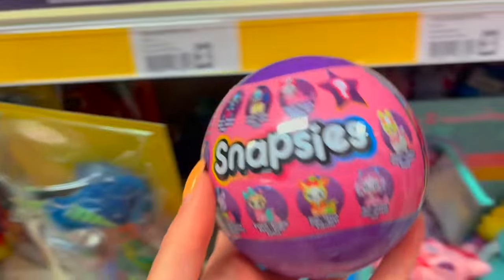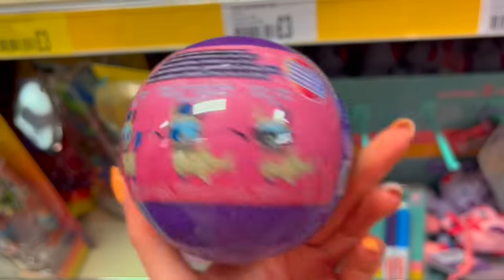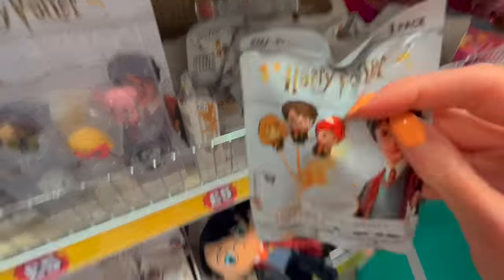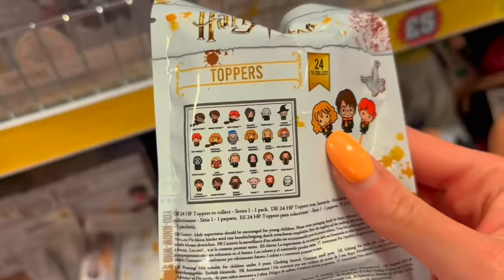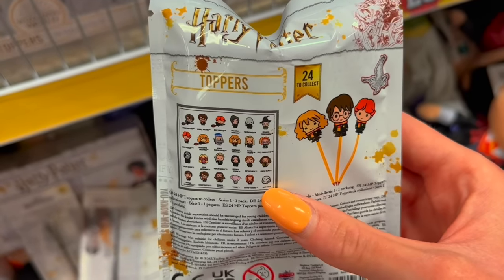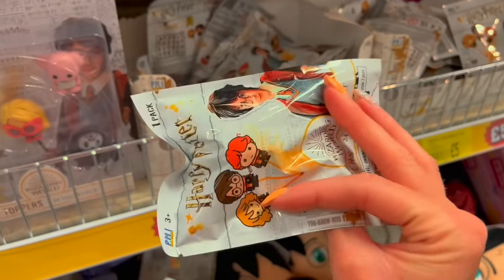I've just found these — they remind me of Mini Brands and they're called Snapsies. It looks like you can get different llamas in here with about five surprises inside. Guys, there's Harry Potter stuff — Harry Potter blind bags, I'm freaking out! They're like pencil toppers. Look at all the different ones you can collect. I literally have to get so many of these — we're not just getting one, we're getting like the whole box.